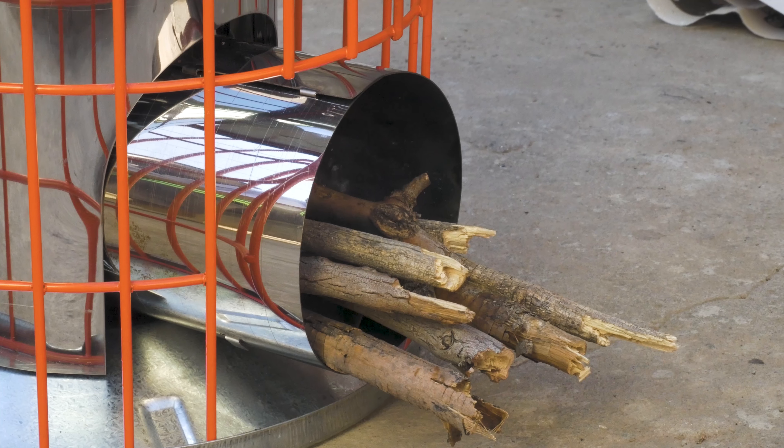All our stoves are designed for ease of use, while protecting your health and the environment. From lighting to cooking, Enterprise Ilembe strives to change lives for the better.